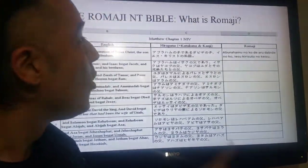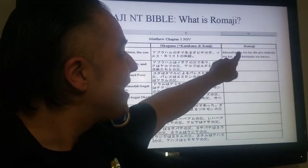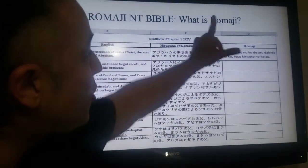Now, what is Romaji? Romaji is simply Japanese written in American characters — the Roman alphabet. That's why it's called Romaji.